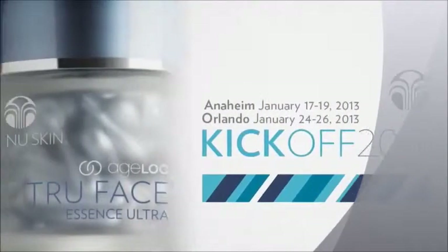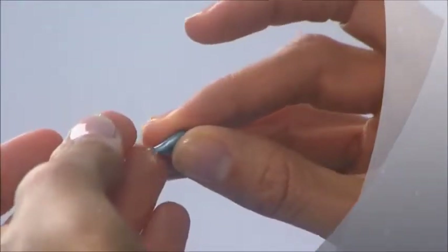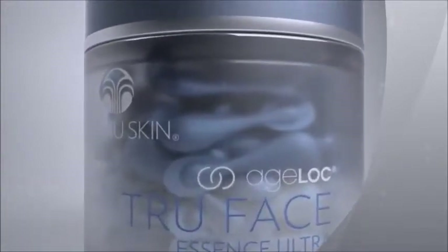Join us at the Anaheim or Orlando kickoff meetings for your chance to purchase the Agelok Pearls. The power to live younger longer is in your hands. Demands for anti-aging innovation grow louder every day. Now you can build on this innovation and share the power of Agelok True Face Essence Ultra with the world.